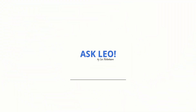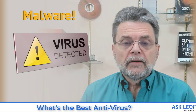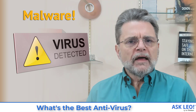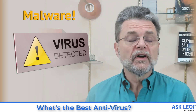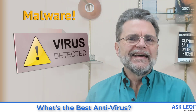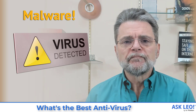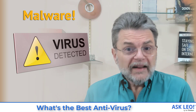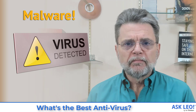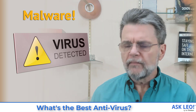What's the best antivirus? Hi everyone. Leo Notenboom here for Askleo.com with what has been one of the most common questions I've gotten over the now, gosh, 18 years that I've been doing Ask Leo. That is, what is the best antivirus? What's the best security software that I should pick up and install and run on my machine?